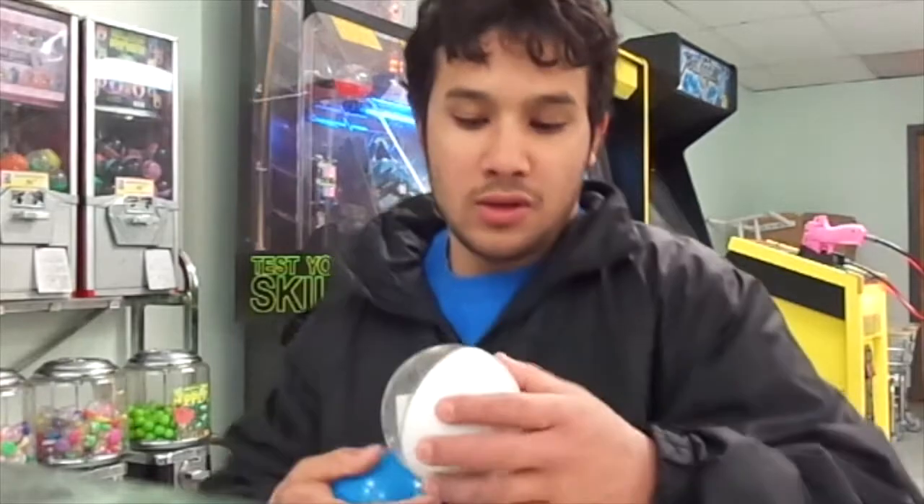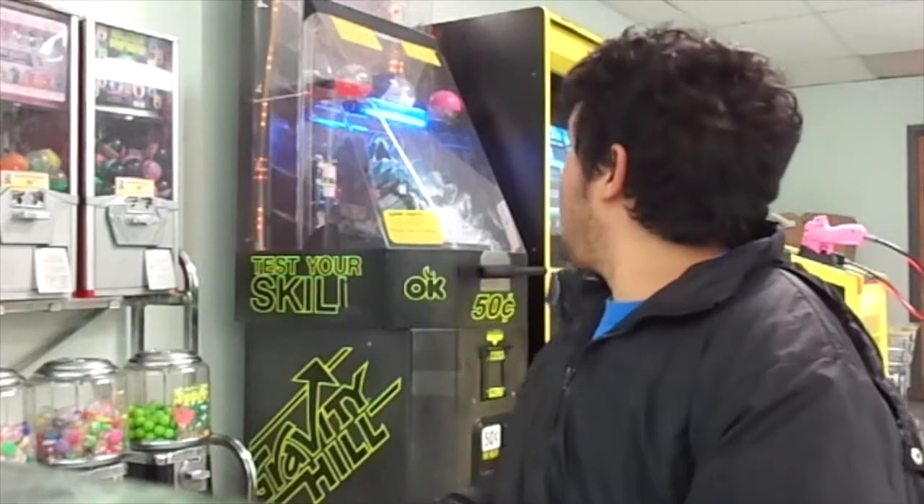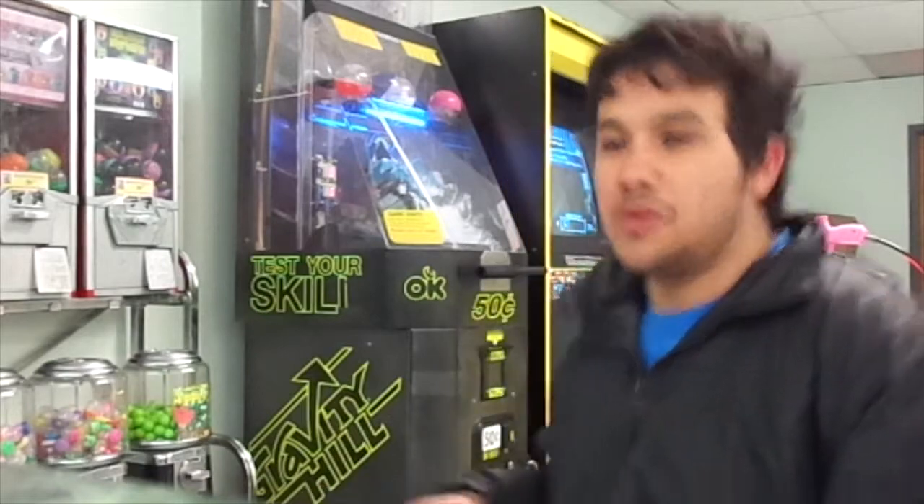What's up guys, we are here at the Easy Laundromat in Garfield, New Jersey, at the Gravity Hill machine. I played three times — here are the two $5 bills I have won, and the other one's in my pocket as well. In fact, I was here about a month ago and I cleaned this machine out. We're going to do it again.